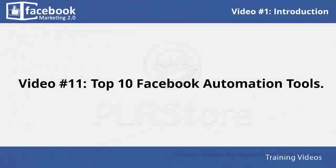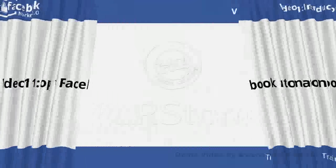In video number eleven, you will learn the top ten Facebook automation tools that you can use to get the most out of Facebook. These are several websites dedicated to giving you highly important services so you can set up and monitor some very successful campaigns.